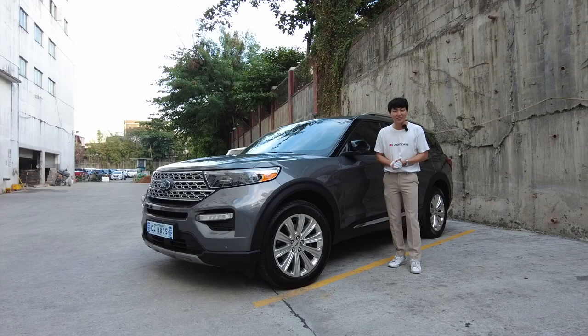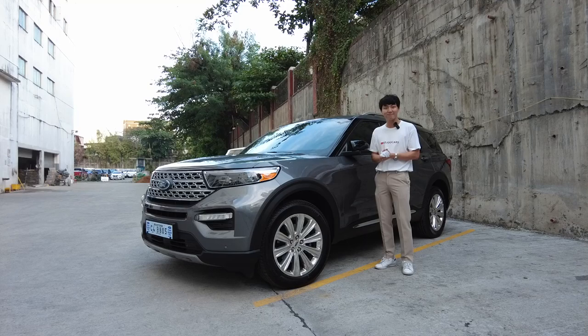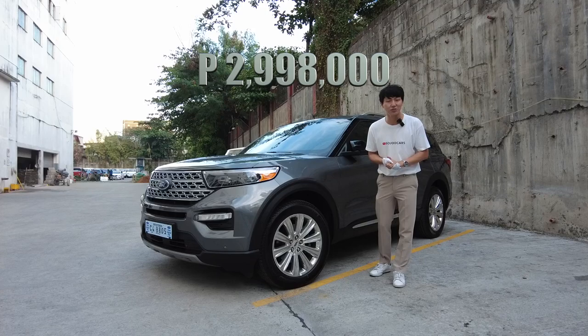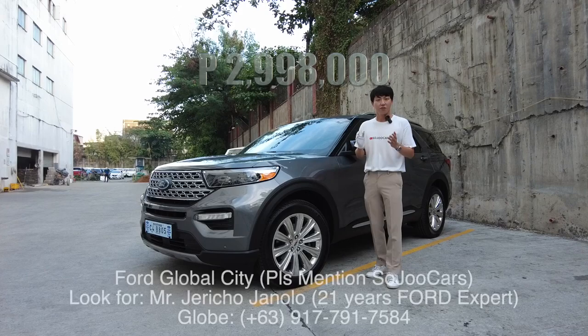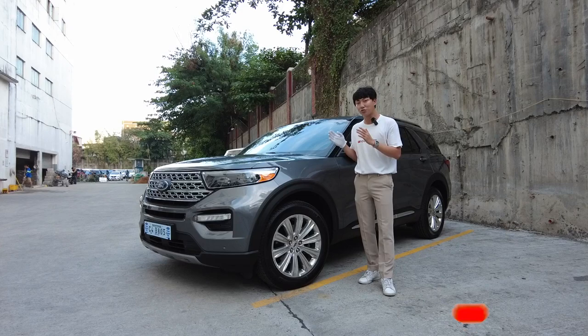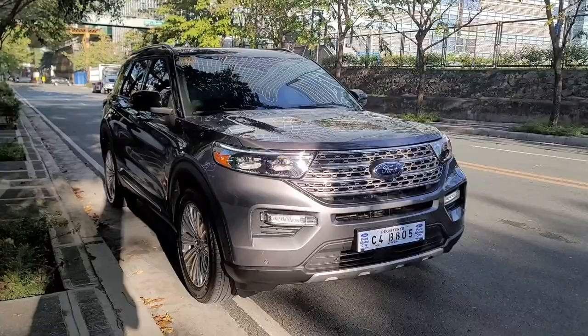Annyeong everyone, welcome back to the channel. For those who are new, welcome — my name is Ju. If you like cars like me, please consider subscribing and liking this video. As you've seen in the title, we have the all-new Ford Explorer Limited, priced at two million nine hundred ninety-eight thousand pesos SRP. If you want to purchase Ford vehicles, please contact Mr. Jericho here at Ford Global City — he has more than 20 years of Ford experience.